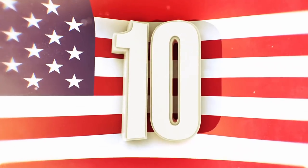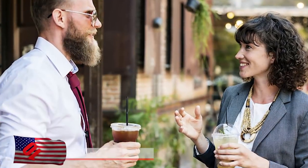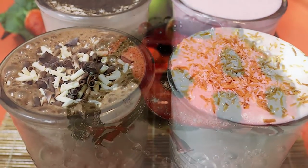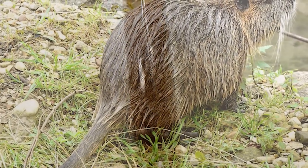Number 10: Castoreum. Are you eating a bowl of vanilla ice cream right now? Or possibly sipping on some raspberry iced tea, or even a strawberry milkshake? Sounds tasty, right? Well, maybe not so much after we tell you a little secret. Not only do those things already contain the crushed up beetle we mentioned earlier, they probably contain some castoreum, which is basically an anal gland found in beavers.